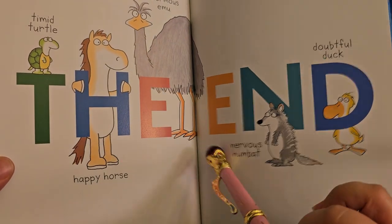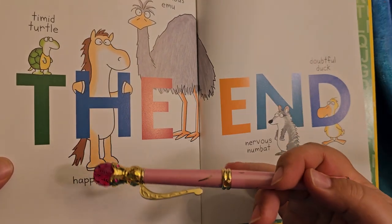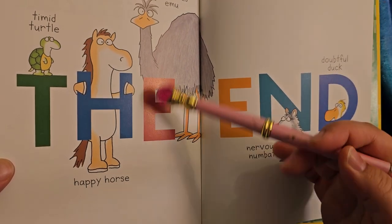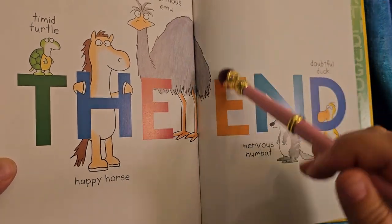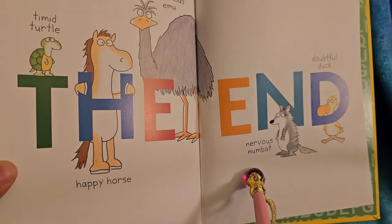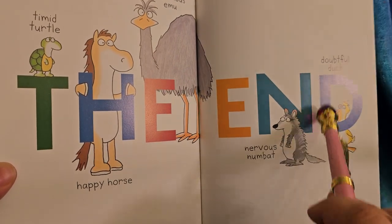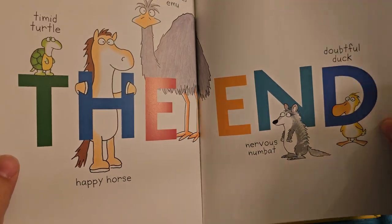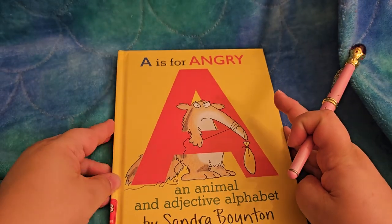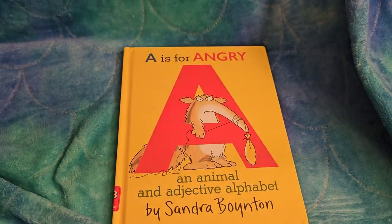The end. Here's our timid turtle, our happy horse, our enormous emu, the nervous numbat, and the doubtful duck. I hope you enjoyed A is for Angry — I had fun. Hopefully you did too. Have a great day!